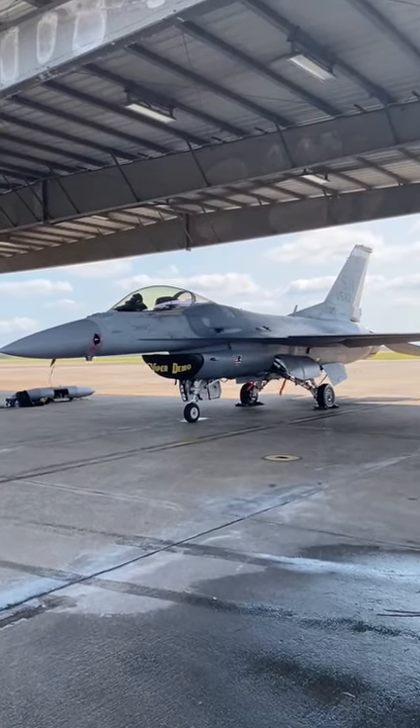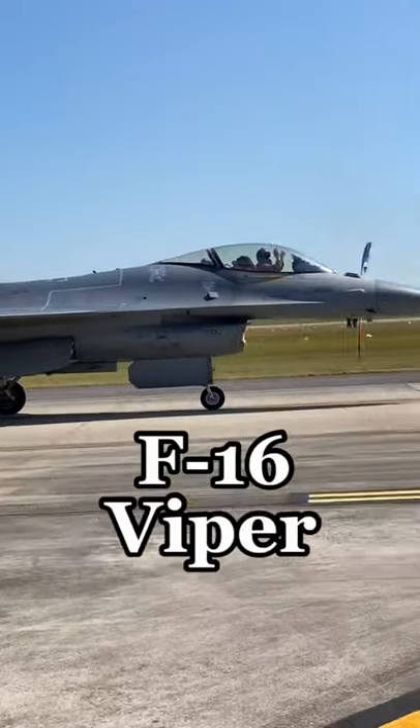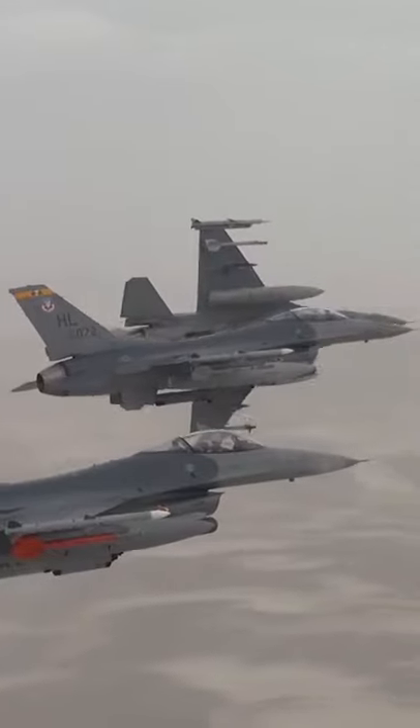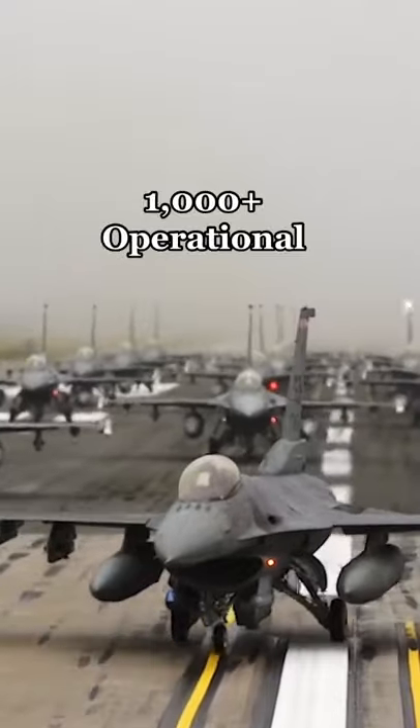Today, I'm going to give you an up-close look at one of the coolest fighter jets in the Air Force, the F-16 Viper. The F-16's mission is as a multi-role fighter, meaning it's capable of both air-to-air and air-to-ground attack. It's been used by the Air Force since the 1980s, and to this day, over 1,000 remain operational.